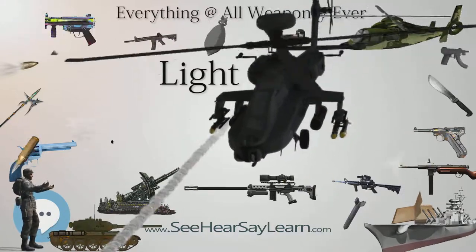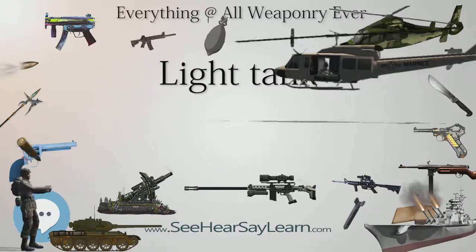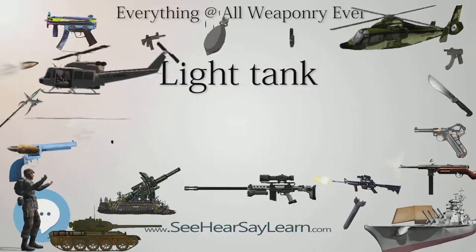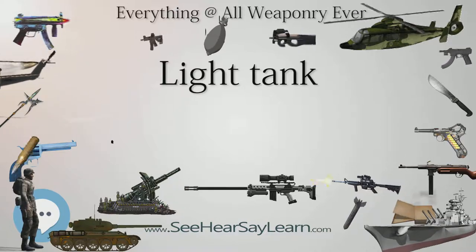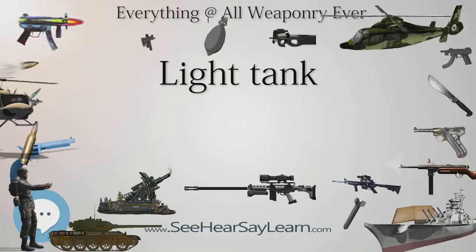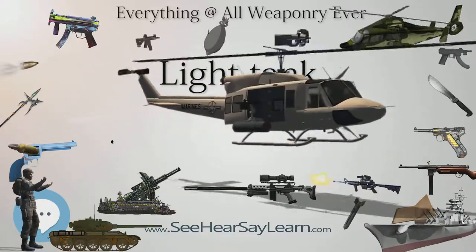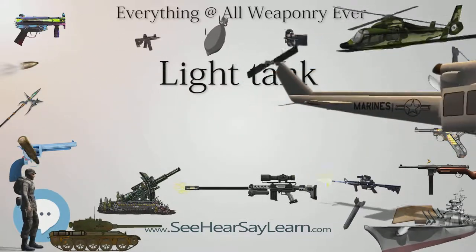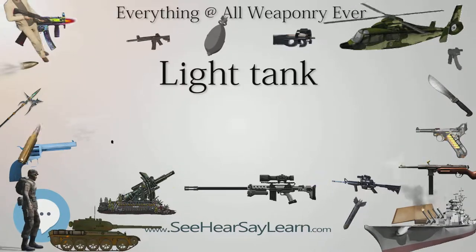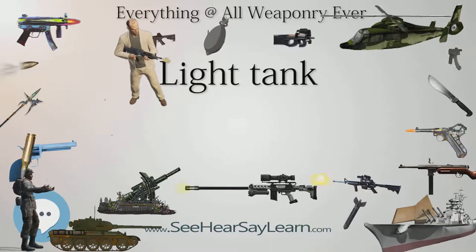The Soviet BT tanks were the most advanced in the 1930s, extremely fast and mounting high-velocity 45mm cannons. Their only drawback were their petrol engines which caught fire often and easily during the Nomonhan fighting, which lasted from about May through September 1939. The Japanese Type 95 Hago light tank was equipped with a diesel engine, and although mounting a 37mm cannon, it was a low-velocity gun with a maximum effective range of about 700 meters. However, this conflict would be instrumental in developing the famous T-34 medium tank.